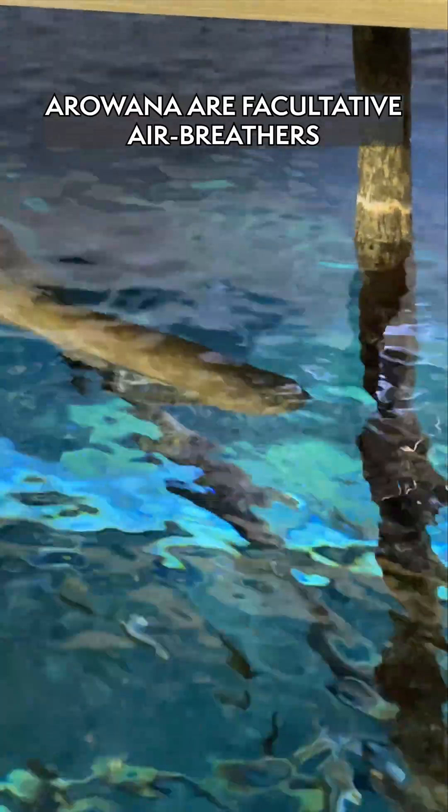The arowana are facultative air breathers. If the water quality gets really bad in their native rivers, they have the option to go up and take a breath at the surface to help them get by.